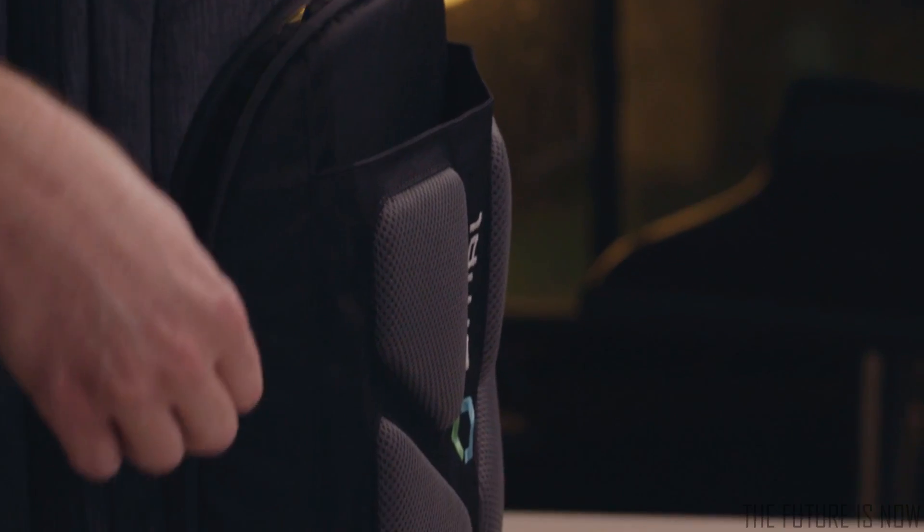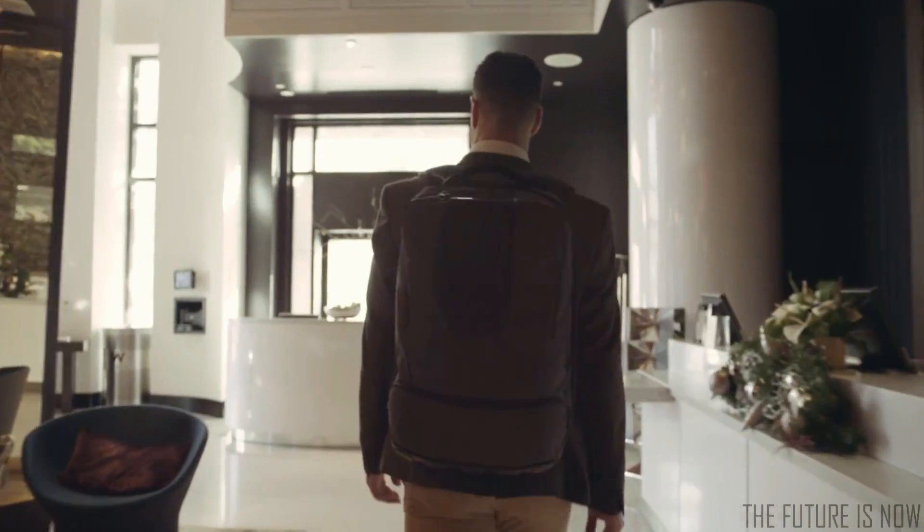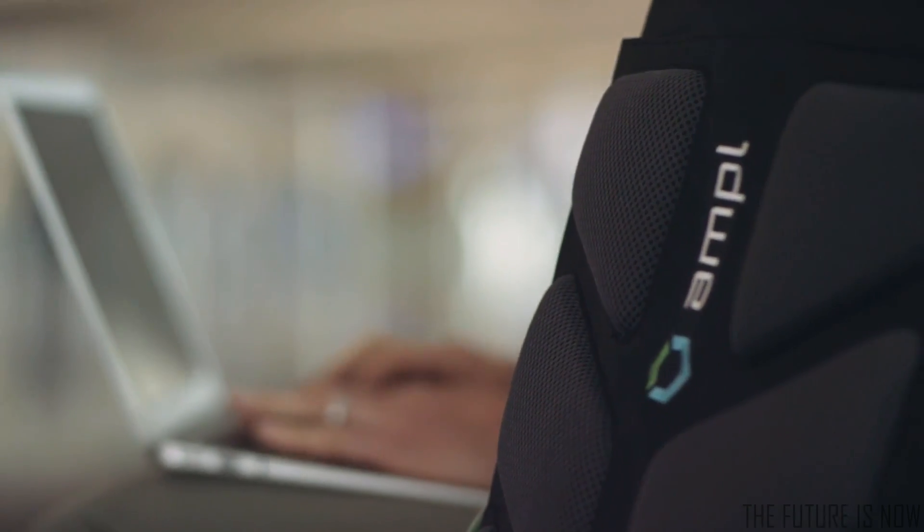We're proud to introduce the Ample Smart Backpack, the world's most advanced portable charging solution integrated directly into the fabric of a bag. I think that it should be easier to charge your phone and your laptop wherever you are, without needing to find a power outlet.